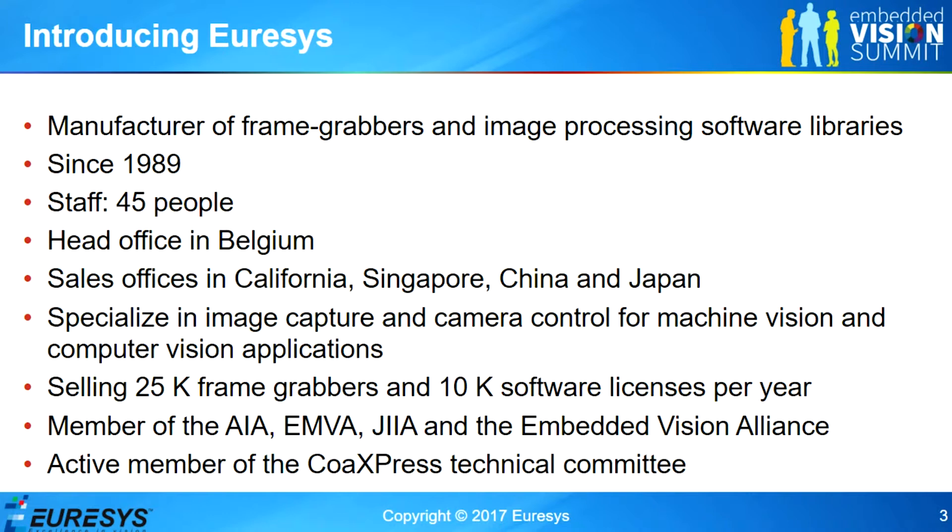We specialize in image capture cards, camera control, hardware for machine vision applications and computer vision applications.